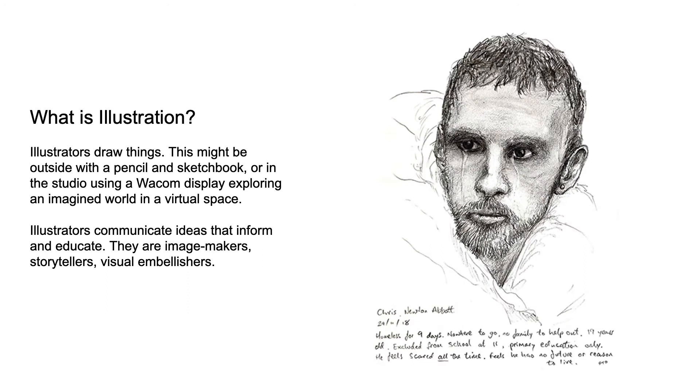What is illustration? Illustrators draw things. This might be outside with a pencil and sketchbook, or in the studio using a Wacom display, exploring an imagined world in a virtual space. Illustrators communicate ideas that inform and educate. They are image makers, storytellers, visual embellishers.